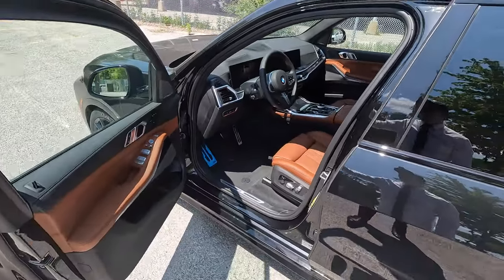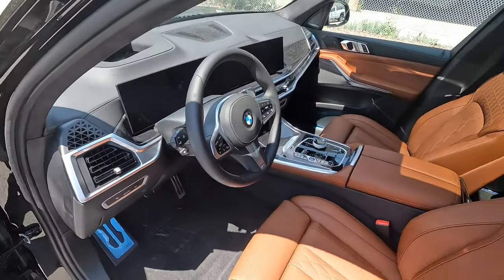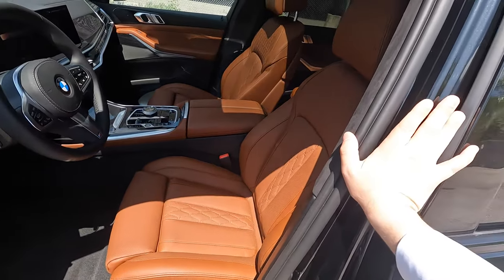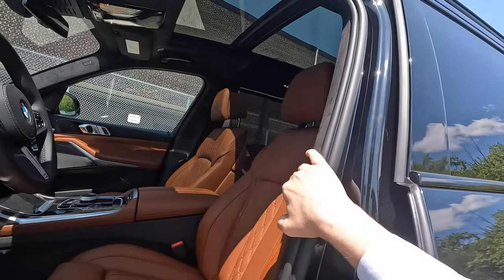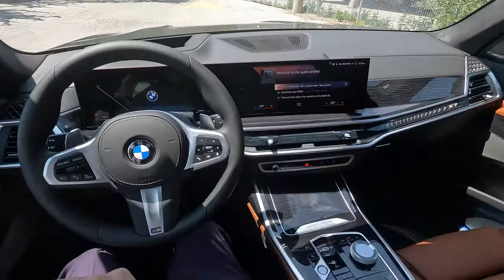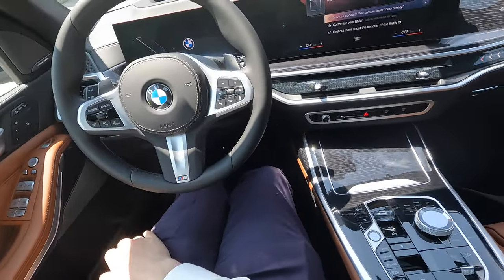Looking at the driver's cockpit with the M Sport package - iDrive 8 curved display screen with the opening animation. The seats are ventilated and heated. This car doesn't have the massaging option but it can be added to the Tartufo Marina leather. There's a giant sunroof at the top with little white dots - that's the sky lounge, with LED lights built right into the sunroof.